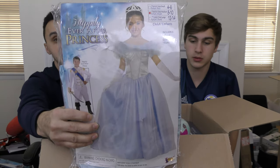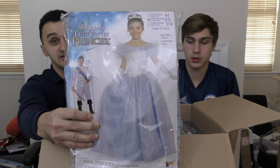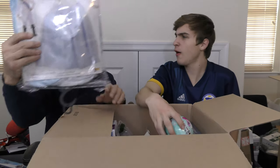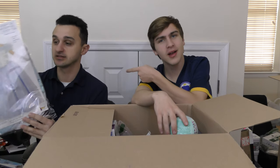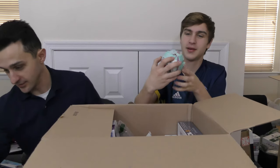I believe it's just his size — a little too small for me, so it's perfect for you. I'm bigger than you. It includes a dress and robe. I'm gonna say this is about ten bucks.